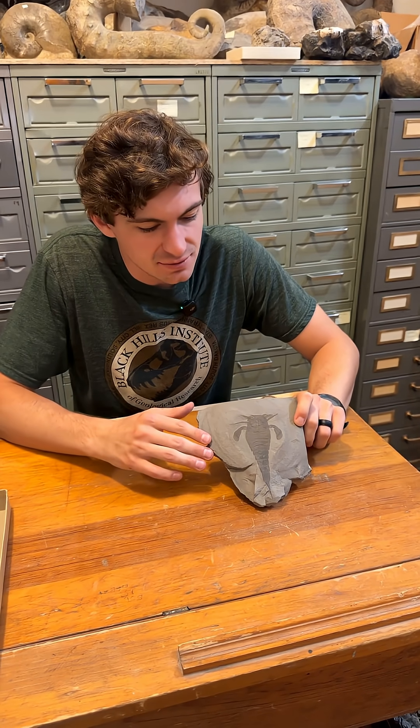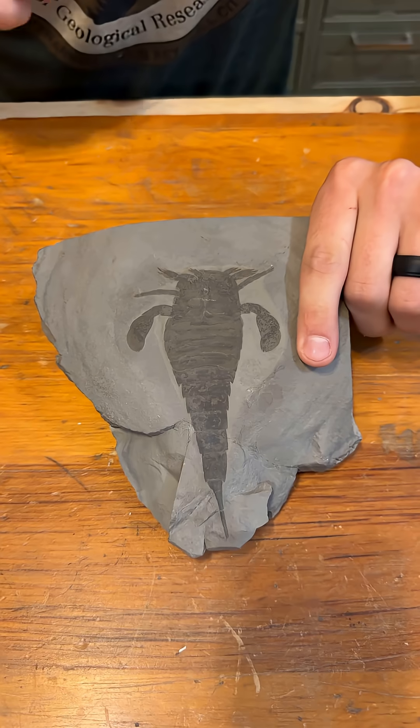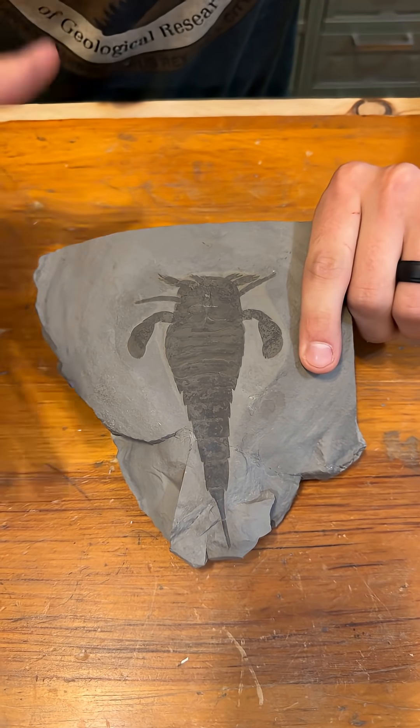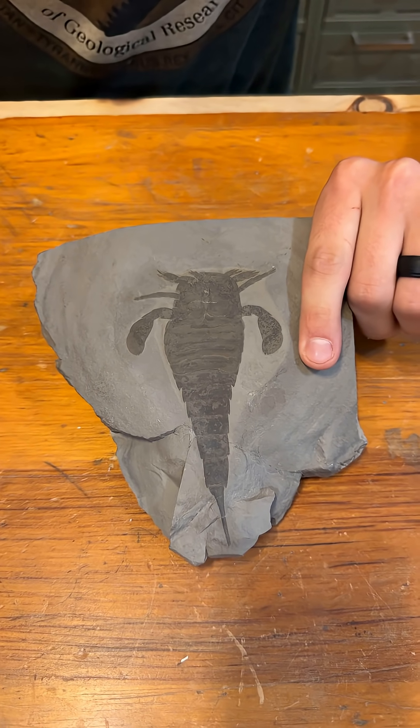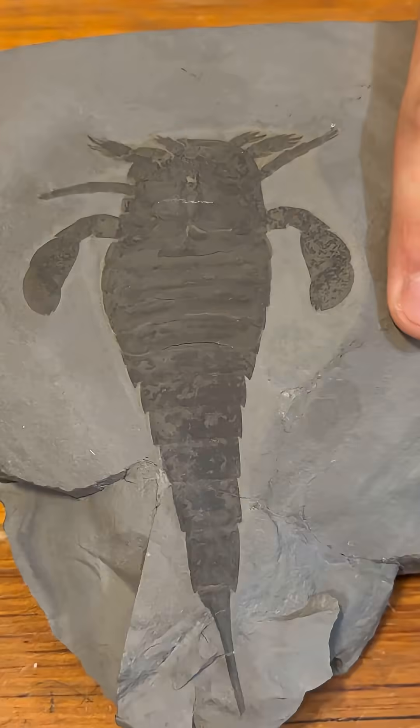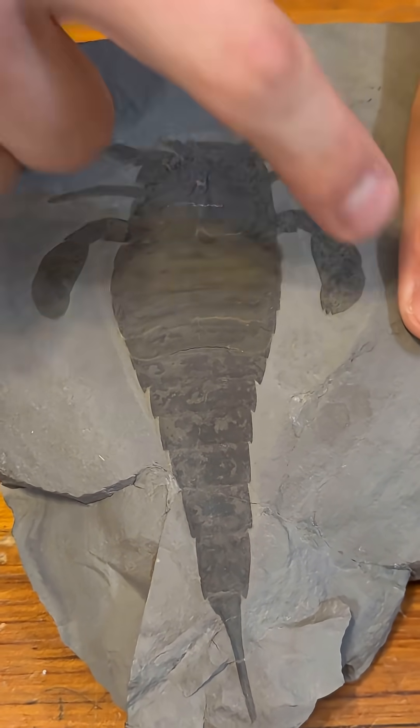Now, this guy was from the Silurian and let's look a little closer to see some things about him. When you look at this thing, probably the first thing that comes to your mind is scorpion, right? They look a ton like scorpions and they are both arthropods, but they're actually not very closely related. Eurypterus actually means broad wing and it gets that name from these paddle-like appendages right here.